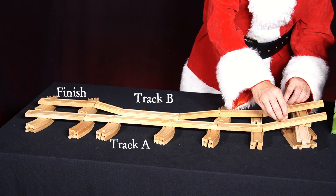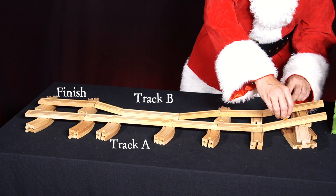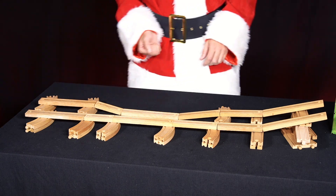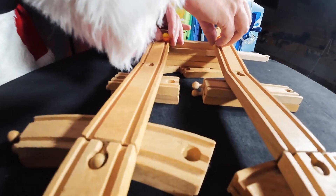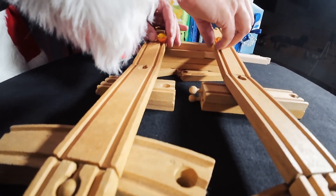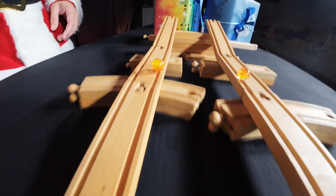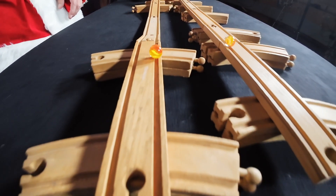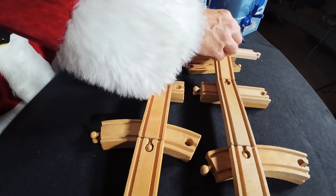Initially, both marbles have the same speed until they reach the drop. The marble on lane B runs downhill at the drop and is accelerated. It runs through the subsequent horizontal section faster than the marble on lane A. It then has to run up a small incline again. However, it retains its overall time advantage.